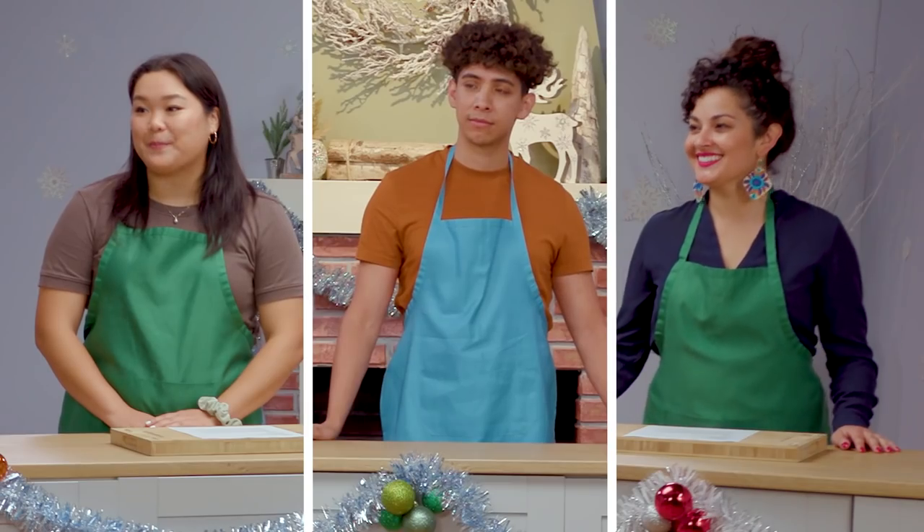Hi everyone, it's Joyce. And Hannah. Welcome back to our search for the best holiday cookie baker. Today we'll challenge our three remaining contestants to create their best holiday decorated cookie. This baking competition is sponsored by Shipt, the delivery service making the holidays easier for all home chefs. Now let's welcome back our bakers!